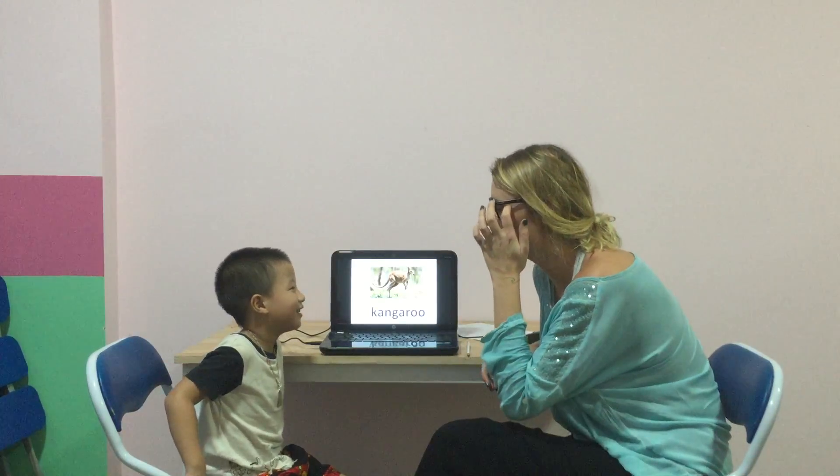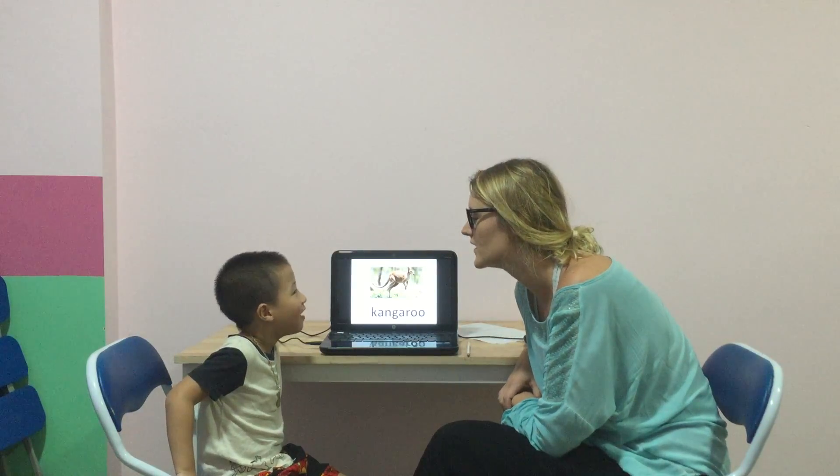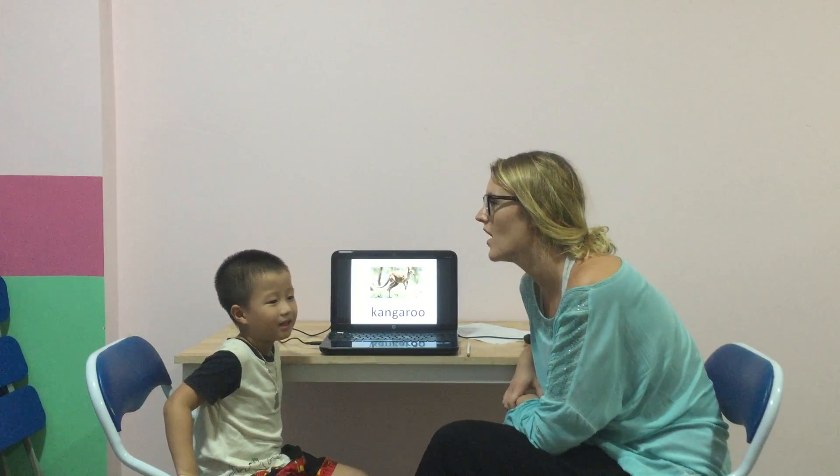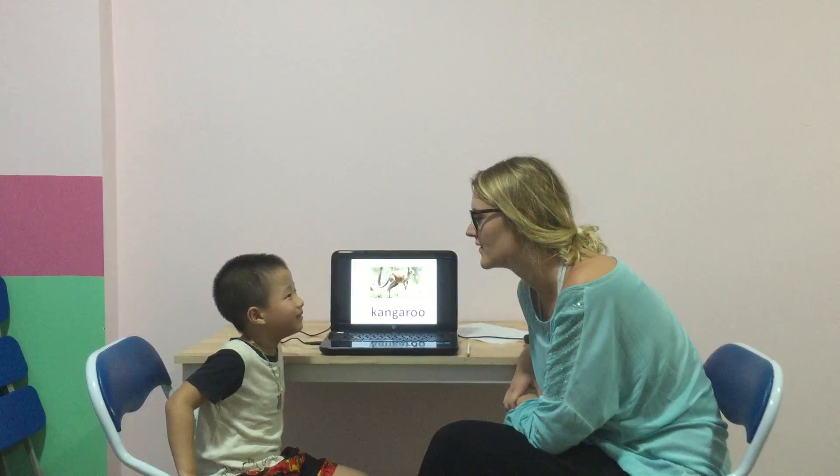My name is Michaela. Good, and how old are you? My mom. Good, and where are you from? I'm from the class.